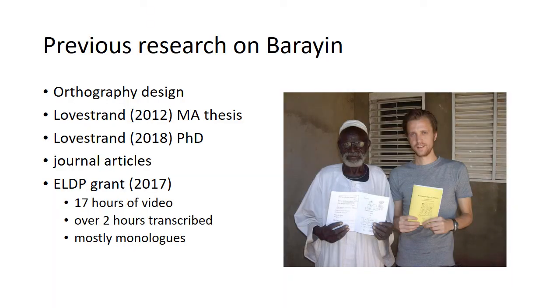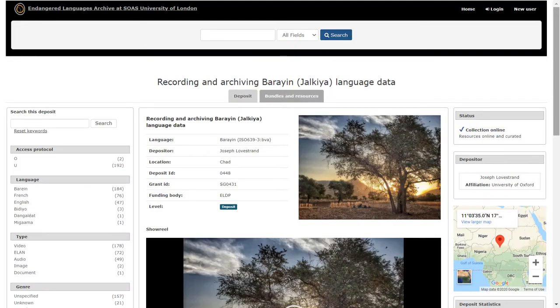Previous research on Bahrain first started with orthography design, then there was an MA thesis which went through the basic structure of the language, a Ph.D. thesis, and other articles focusing on various aspects of the language. What's relevant for today is that I also received an ELDP small grant a few years ago to do some video documentation of Bahrain. In that project we compiled 17 hours of video documentation, and over two of those hours have now been transcribed, annotated, and glossed word by word in Flex. Most of the videos are monologues. The recordings are all available in the ELAR archive online.